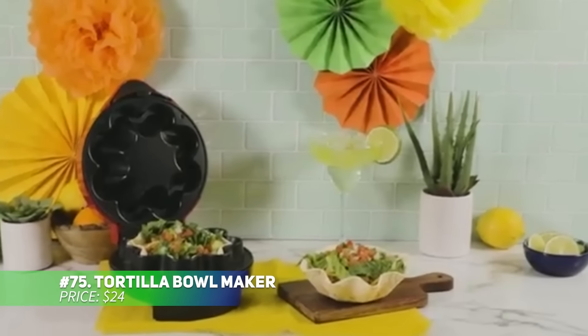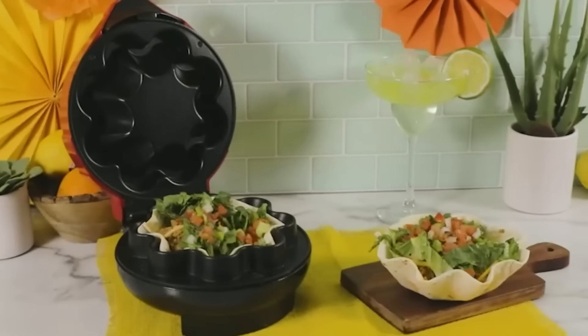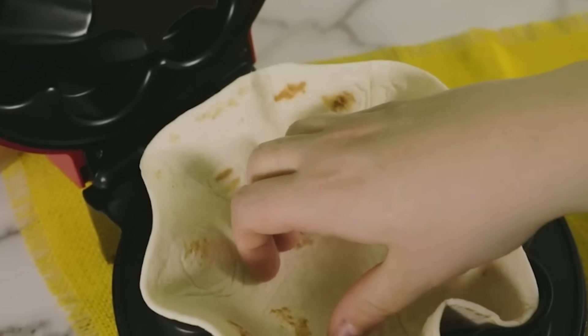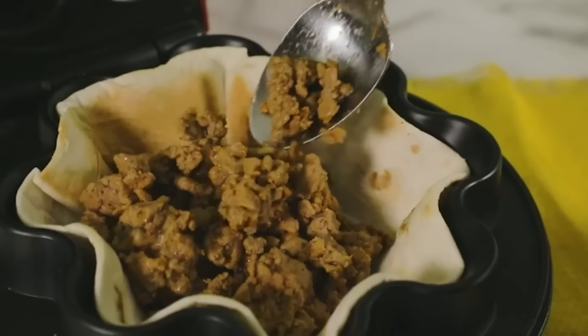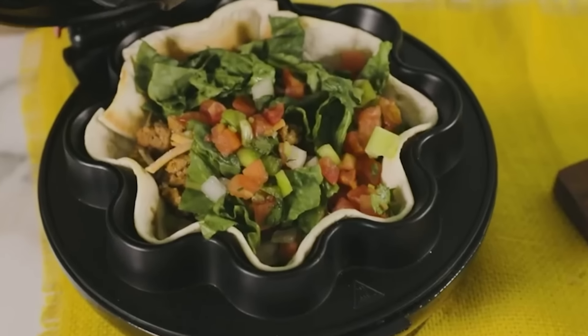Bring restaurant-quality taco bowls to your kitchen with this tortilla bowl maker. Simply place an 8–10 inch tortilla inside, close the lid, and in minutes you'll have a crispy taco bowl ready to fill with your favorite ingredients. It's great for tacos, salads, or even dessert bowls for ice cream. A fun and versatile appliance for your next taco night.